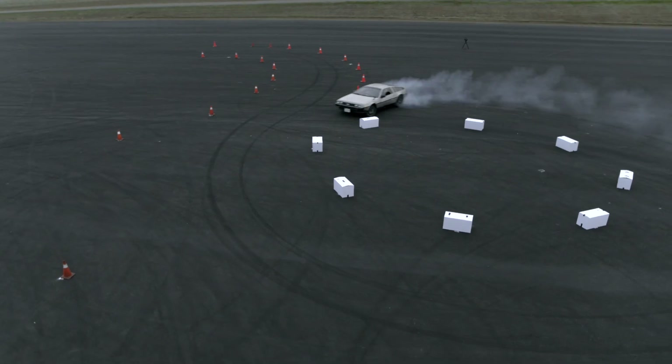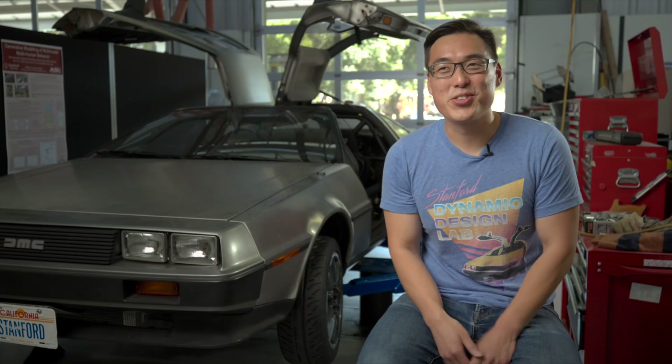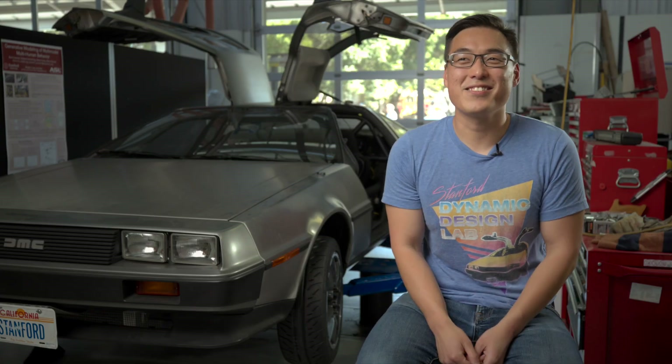Marty is the world's first and only autonomous electric drifting DeLorean. The way we see it, if you're going to build an autonomous electric drift car, why not do it with some style?